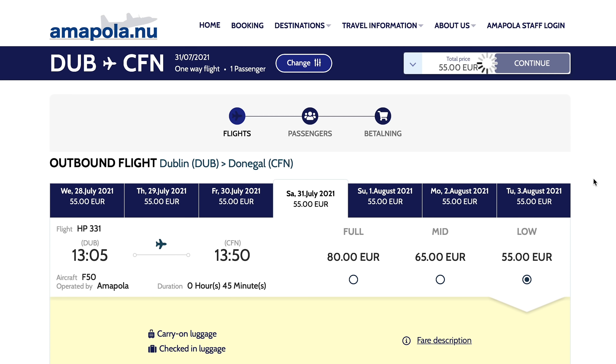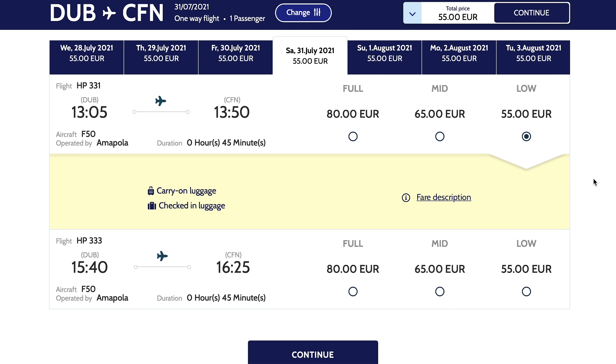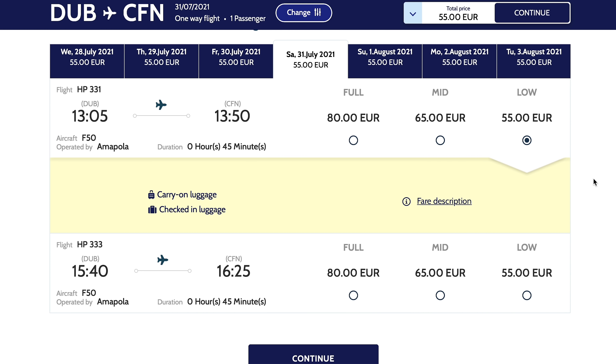I booked this ticket about two weeks before the flight using the Amapola website. Fares start at €55 one way, which is what I paid. For €55 you get a carry-on bag and checked-in luggage, which I think is a pretty decent price.